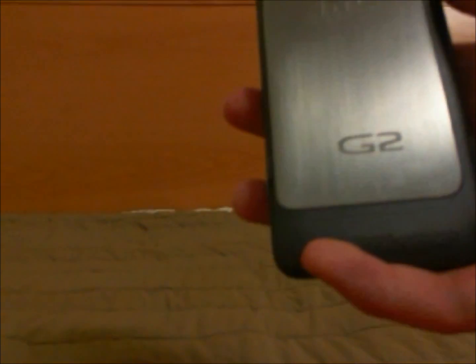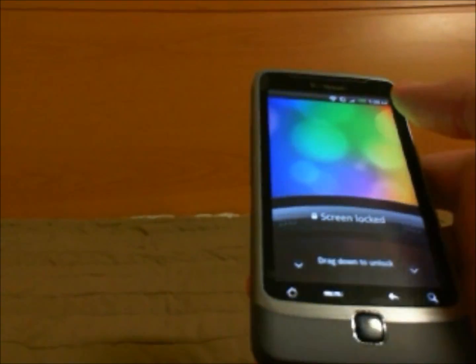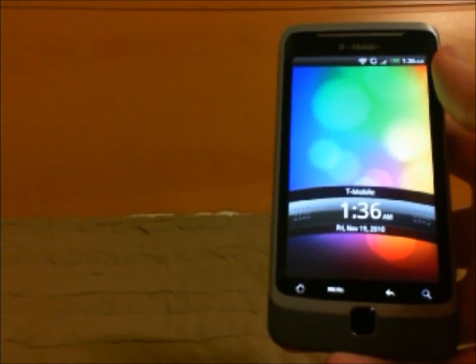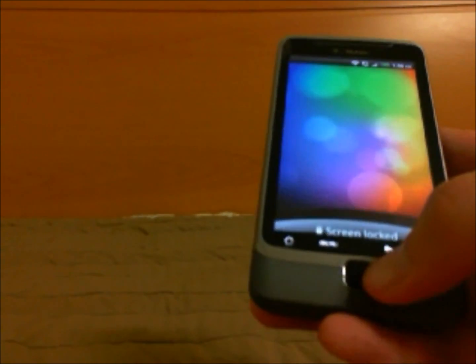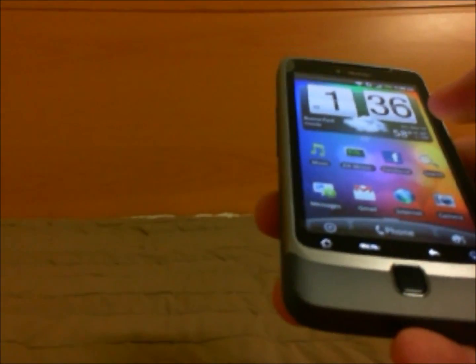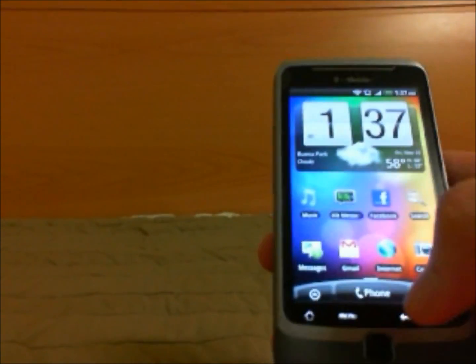Hello guys. I just want to talk about some Sense features that some of you might be interested in. This is a T-Mobile G2. It is rooted and it has the Virtuous ROM which has Sense. Some of you are probably on the border of switching to Sense but don't really want to. So far it's really nice and I think it's better than stock, but you should try it out. I definitely would recommend trying out Sense.